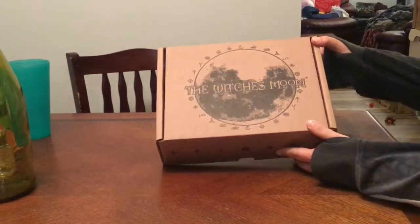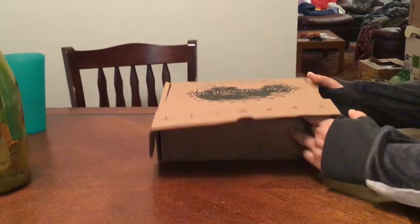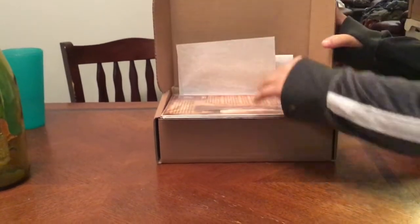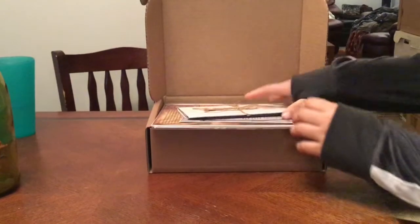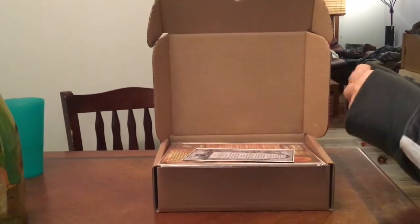Yeah, you don't want to turn around. Anyway, I'll be back after the unboxing and we'll get into the box right now. Okay, we've got the Witch's Moon Box for October — the list of items is right up here.